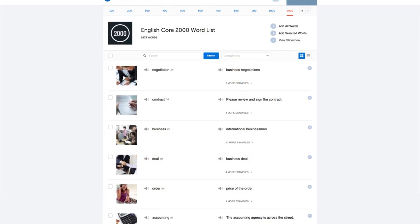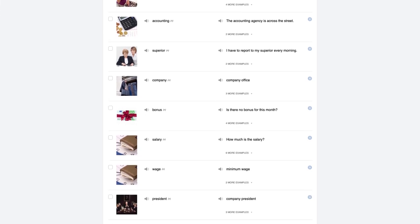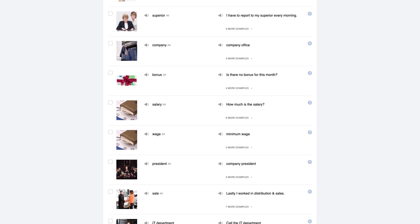To help you get started, check out our 2,000 common words, also known as our core list. These 2,000 words are all you need to learn to speak fluently and carry a conversation with a native speaker.